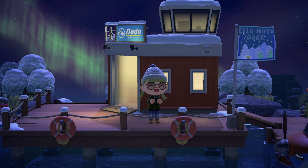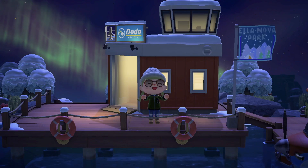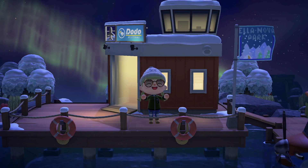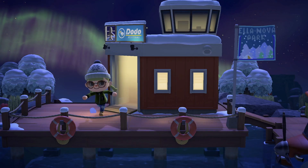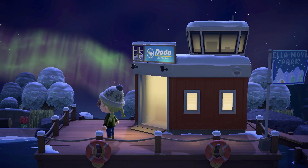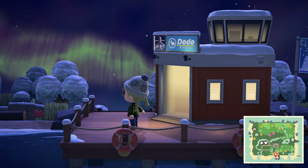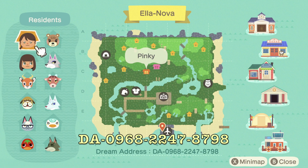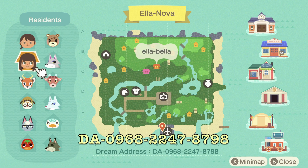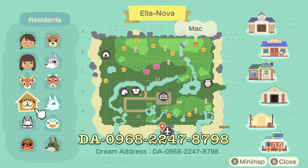Hello everyone, welcome back to another Animal Crossing New Horizons video. My name is Colleen and today we are touring the wintry island of Ellanova, created by Pinky on Twitter. Her information will be in the description below, so be sure to go follow her for more photos of her creations and subscribe to me for more island tours like this one. I currently have a goal for 300 subs as well.